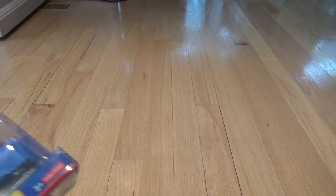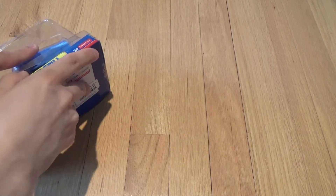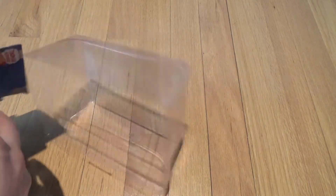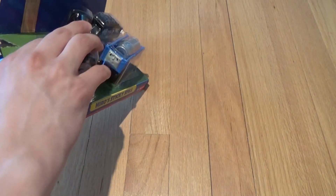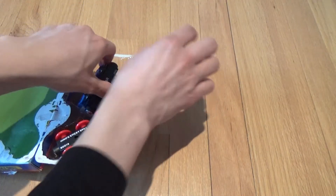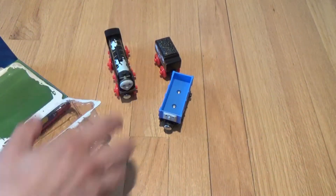Let me hope this is an easy one — sometimes these are not easy at all. Hopefully there are no screws or anything. Doesn't look like there are any screws. All right, that wasn't too difficult to open.